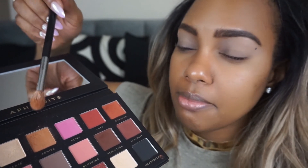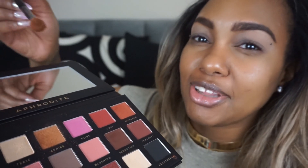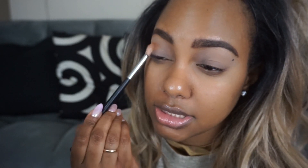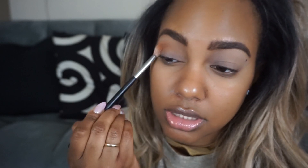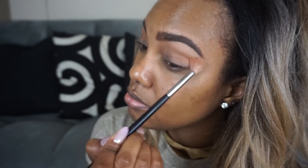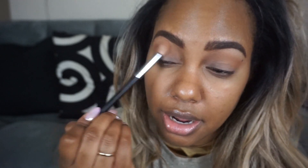We're going to pick up Admire with the Morphe M441 brush. This is how much fallout you get with some of the mattes in this palette. I'm not mad at it — you get quite a bit of pickup of pigment on the brush. We're going to work this into the crease just to lay down a really nice transition. The pigmentation so far is really nice. I definitely feel like this shadow formula grabs as soon as you put it on — it's not like you're having to go in and work in four layers to build up the intensity.